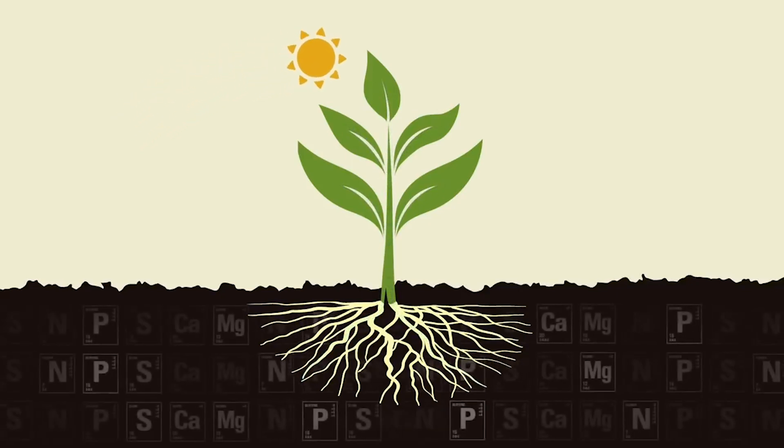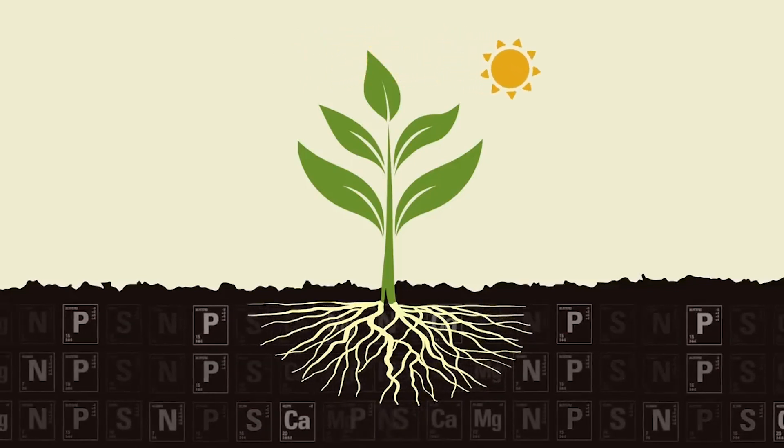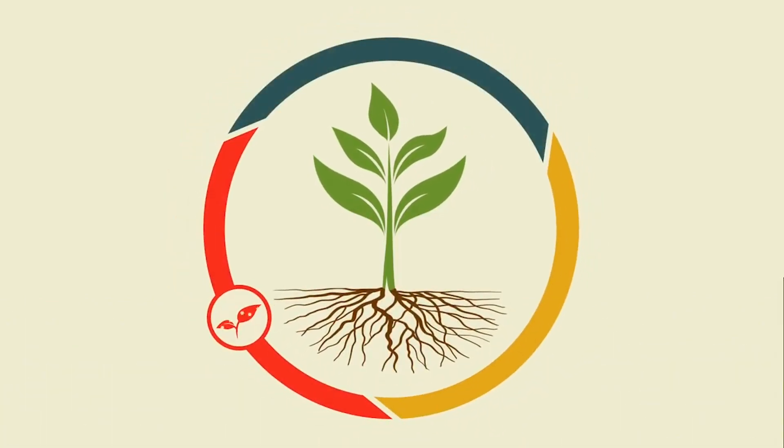Potassium also fosters nutrient uptake, enhances nitrogen use, and increases protein production, boosting overall plant health and the plant's ability to withstand disease, pests, and drought stress.